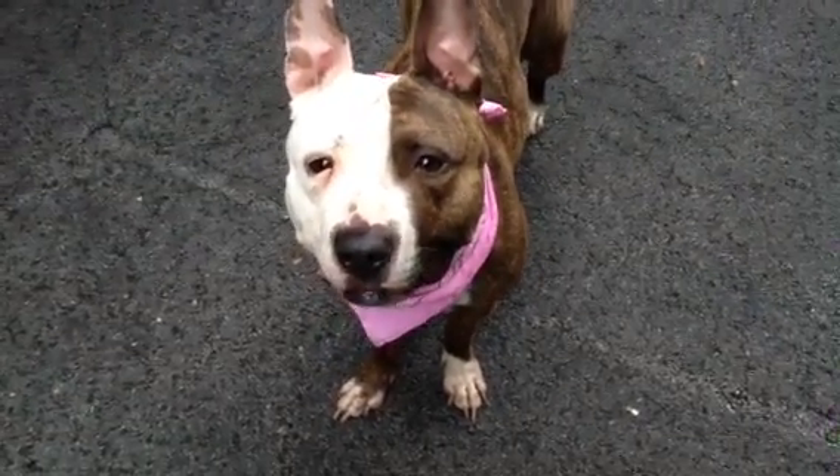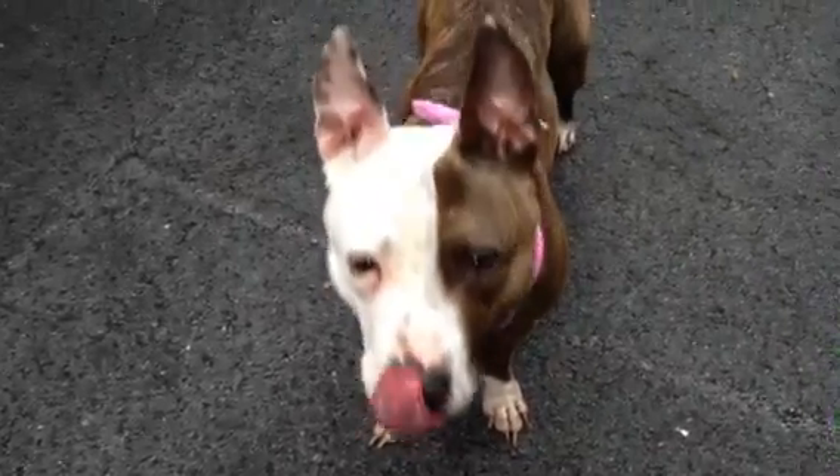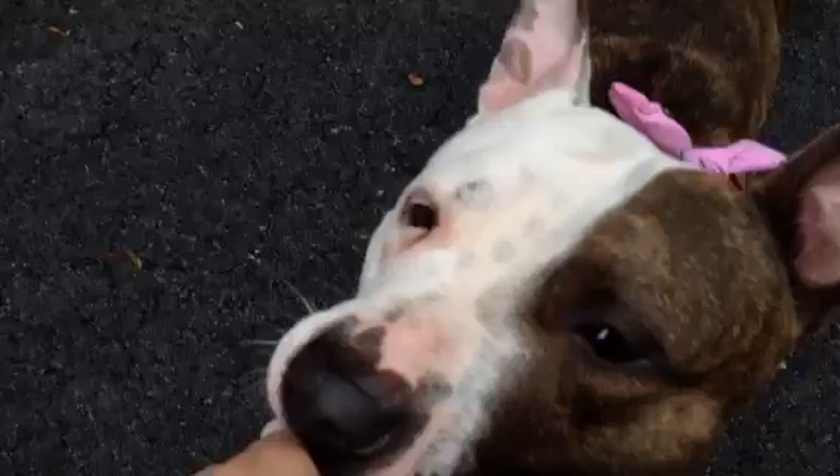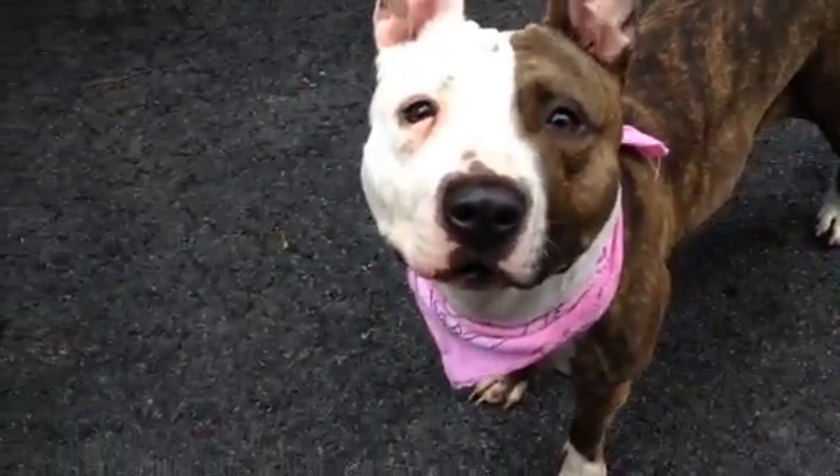This little girl is Kenesha — I'm probably totally butchering her name, I have no idea how to pronounce it. She's very sweet. She's got like this little muscle-builder body. She's very cute, very compact, pretty coat, very sweet.